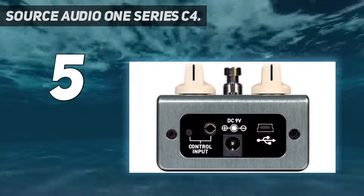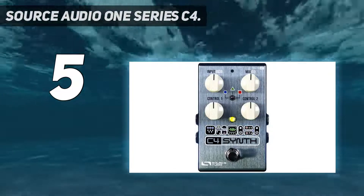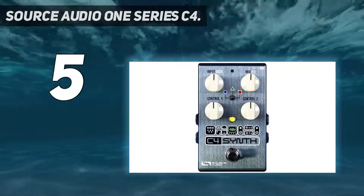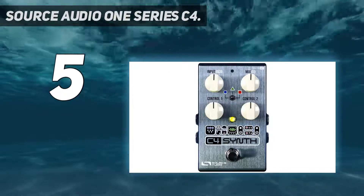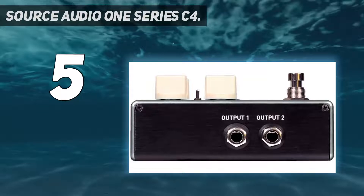Download additional phaser and chorus algorithms or access a deep editing system with the Neuro mobile app for iOS and Android. Pair the unit with the Neuro Hub and save up to 128 presets, recallable with MIDI program change messages from an external MIDI foot controller.